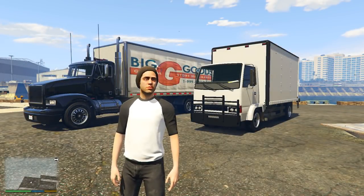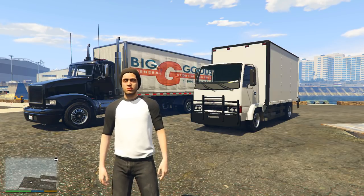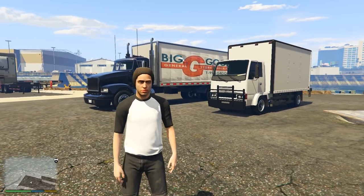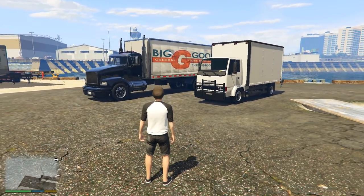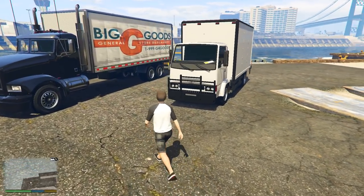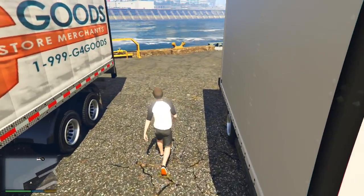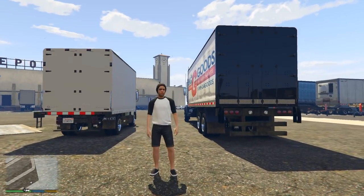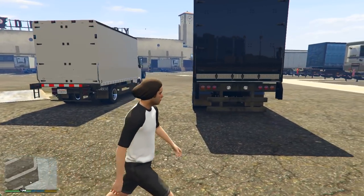Moving on to the final two vehicles confirmed by Rockstar: the MTL Pounder Custom and the Maibatsu Mule Custom. Rockstar officially announced the MTL Pounder Custom on the Newswire when they first announced the Nightclub Update, while the Maibatsu Mule Custom was revealed in the leak on their website. Both of these trucks you're seeing in the gameplay will have brand new custom variants added to GTA Online in the Nightclub Update. We have no idea what these two vehicles will look like or what variations there'll be from the originals that have been in GTA 5 since day one.